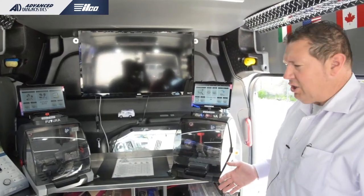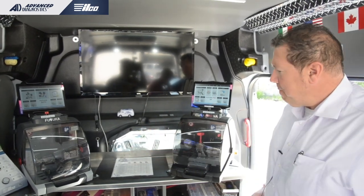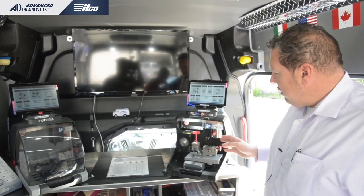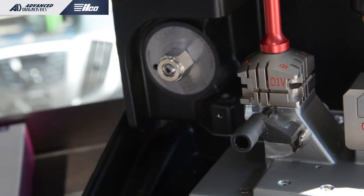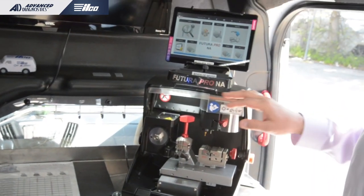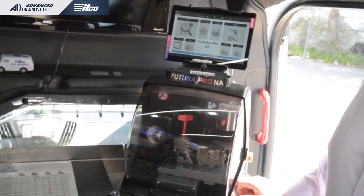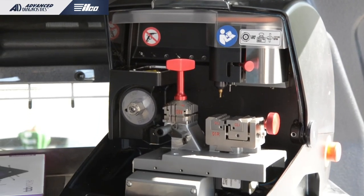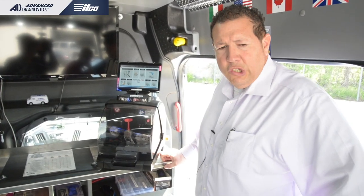When it comes to key cutting, the flagship series from Ilco is the Futura line. Here we have the Futura Pro and the Futura Auto. The Futura Pro is for edge-cut keys and high-security automotive, and it covers commercial keyways as well. The tablet connects wirelessly to the machine — no internet needed for day-to-day operation, only for updates. They're running show specials on it today. I don't know a single Futura Pro owner with any complaints.